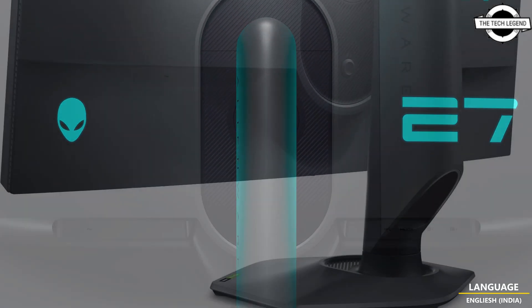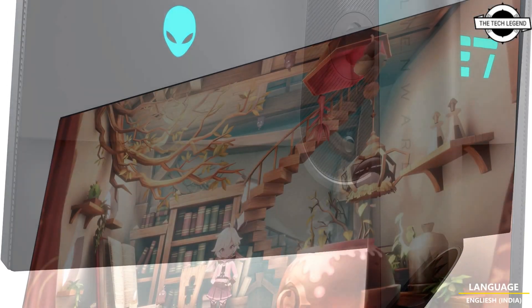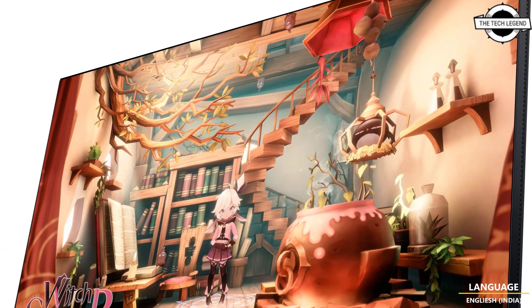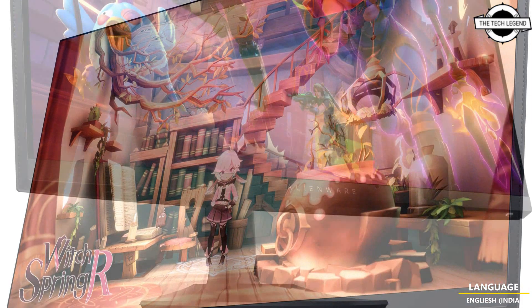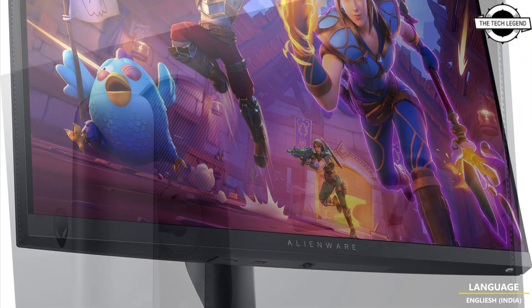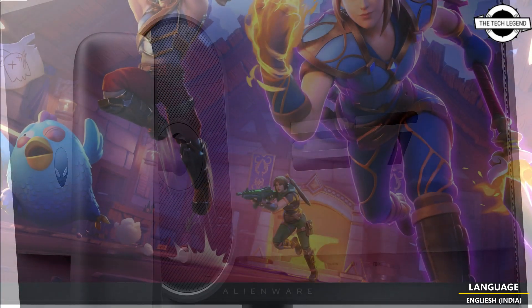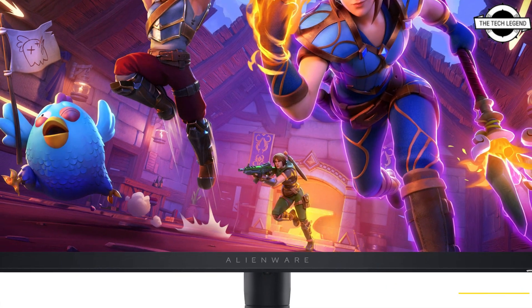Interface options include HDMI 1.4 x1, DisplayPort 1.4 x2, USB 3.2 Gen 1 x2 downstream, and USB 3.2 Gen 1 x1 upstream. The monitor has external dimensions of 611.44 x 243.71 x 408 mm.